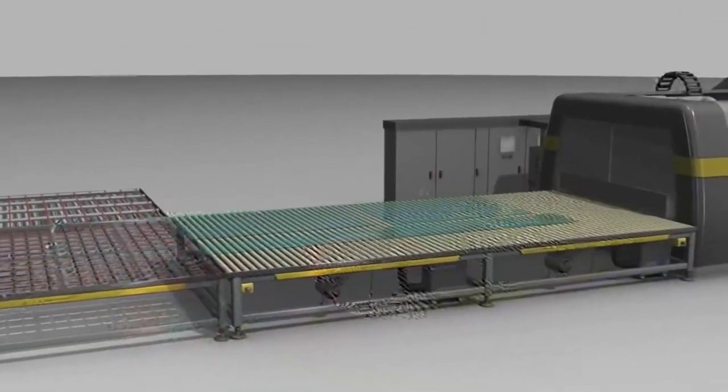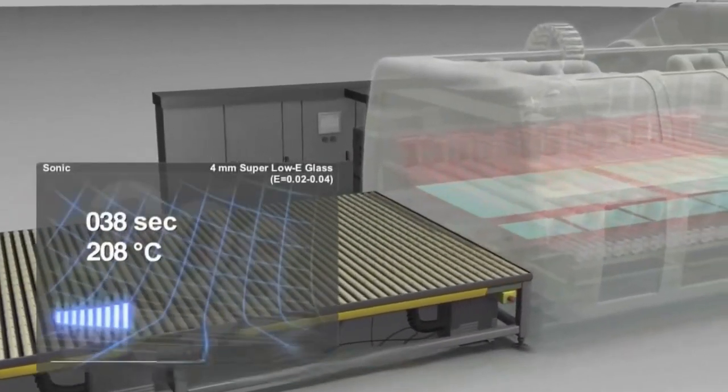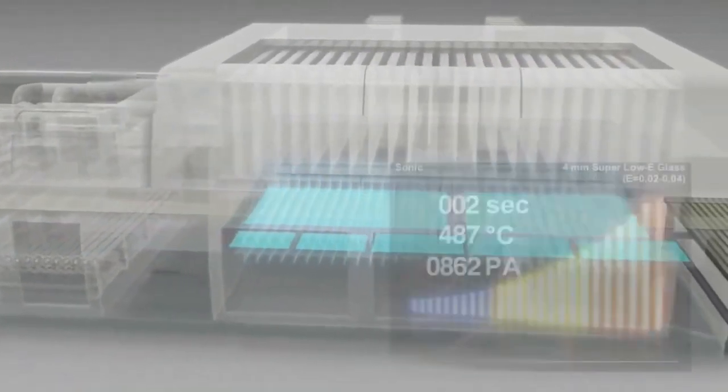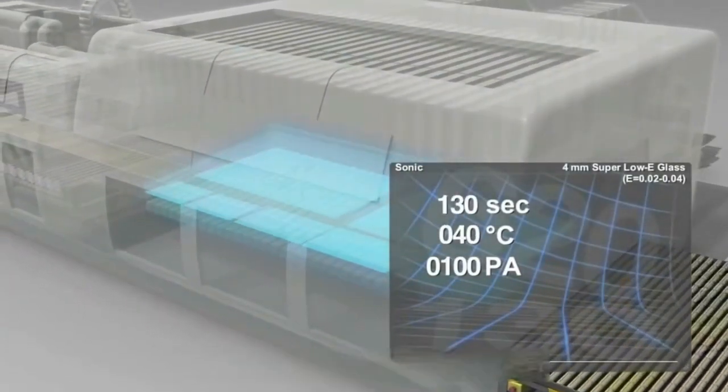First, a brief understanding of how glass is tempered. The process is similar to metal hardening: ordinary glass is put into a furnace and heated to a temperature close to the softening point of the glass, then the hot glass is quickly cooled. This process is what toughens the glass.